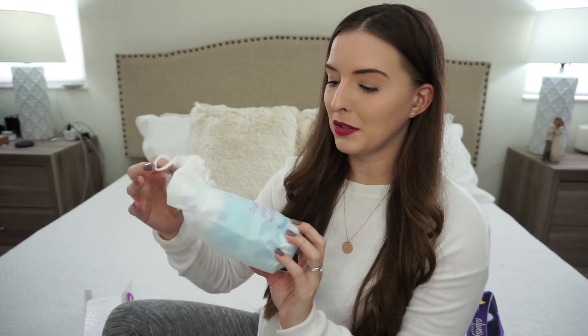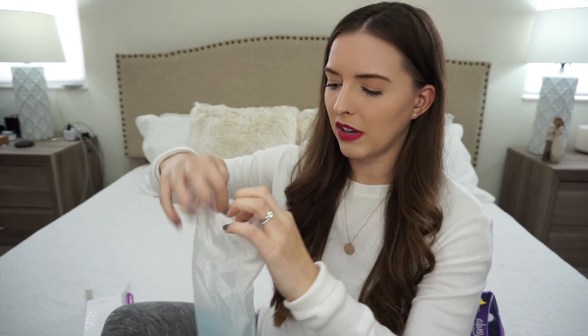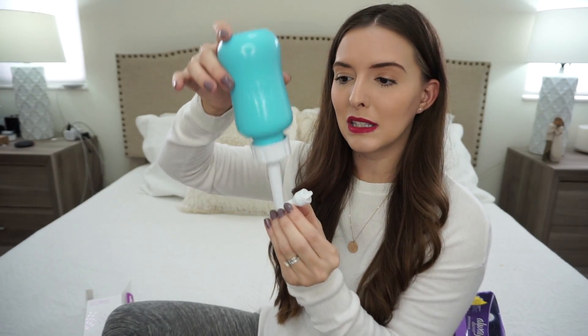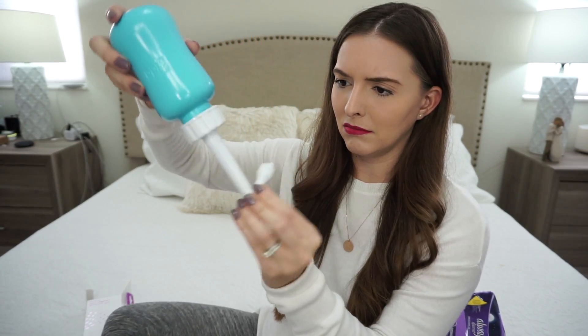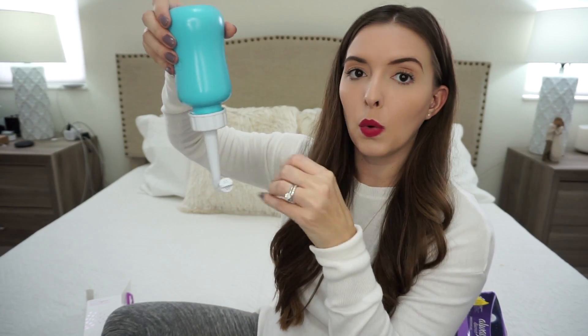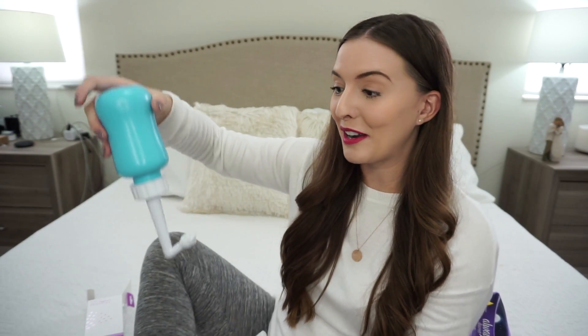It comes in this little drawstring bag, which is really cute. And this is what it looks like — it kind of goes up and down here and you can squish it and the water will come out from here. If you guys can imagine just taking this and squirting it down in your hoo-ha, that's what you're going to be doing for a couple of weeks.